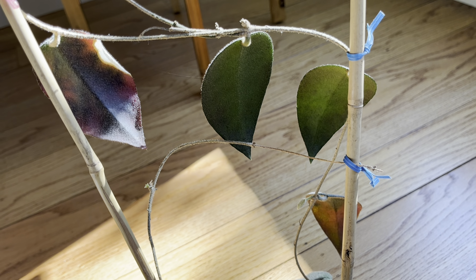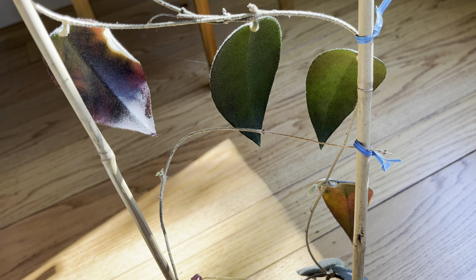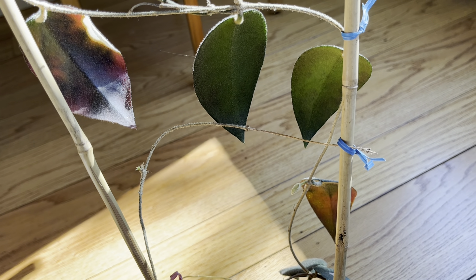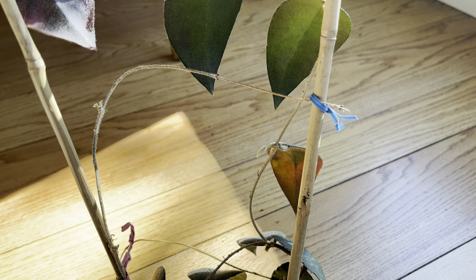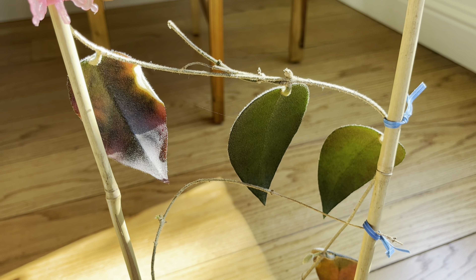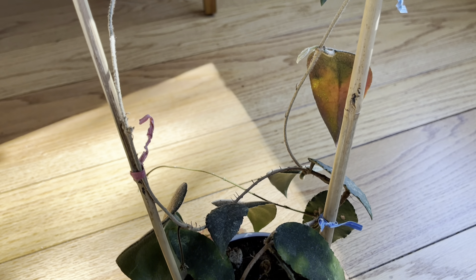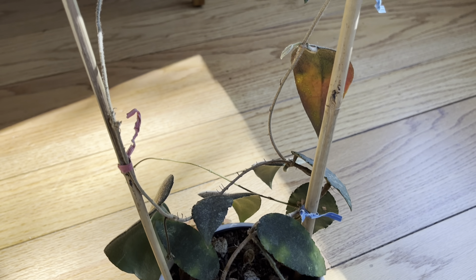I've definitely noticed overall with my plants over the last couple months, with a recent heat wave and just overall warmer weather, that my plants have been growing faster. So pretty obvious, but Hoyas definitely thrive in warmer temperature environments.